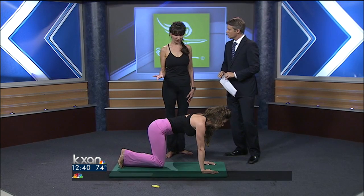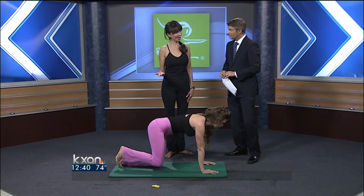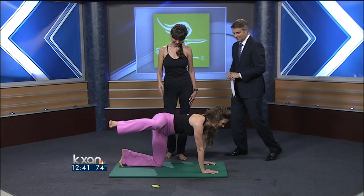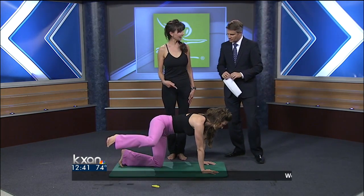I'm going to show you five different movements here, and we call this the Hottie Pilates Butt Burner. So Liza's going to help us out. We're going to first start with a side leg lift.